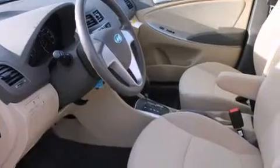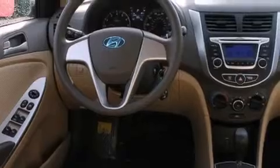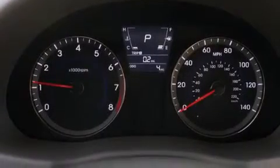Features include a low-tire pressure indicator, traction control and stability control systems, full-power accessories, rear curtain airbags, rear seat child-proof door locks, air conditioning, a pass-through rear seat, a rear window defroster, keyless entry, and satellite radio.